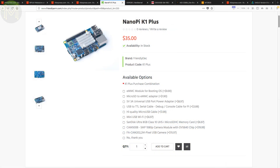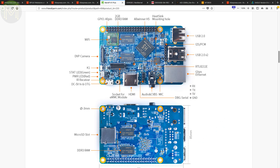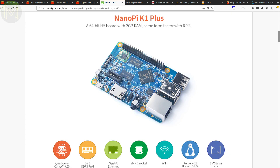Not to be outdone, the FriendlyElec guys have come out with another Pi form factor board called the NanoPi K1 Plus. The new board is identical to the NanoPi K2, but moves away from the Amlogic S905 SOC back to the Allwinner H5, which means you only get 30 frames per second at 4K on HDMI, swaps out the Wi-Fi Bluetooth module for a Wi-Fi only variant, and moves back to the horrible micro USB connector as a power source. Great.